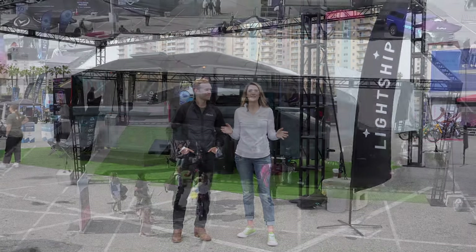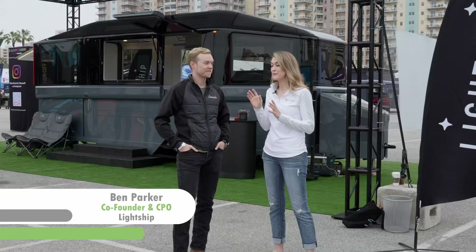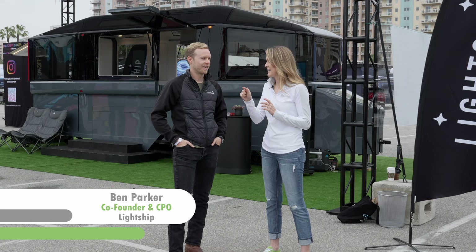Hey everyone, Ms. Go Electric here. I'm in Long Beach, California at the Electrify Expo, and I definitely had to stop at the Lightship booth with the co-founder, Ben Parker.